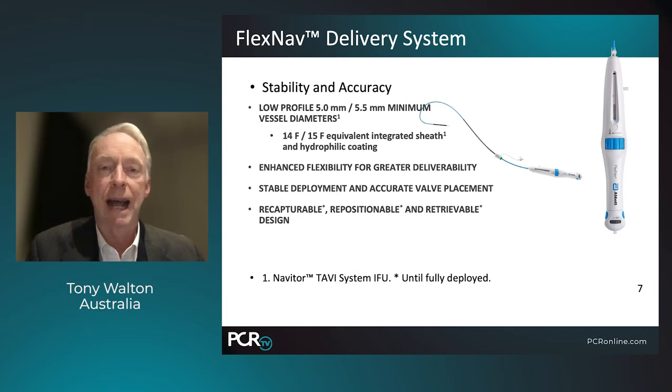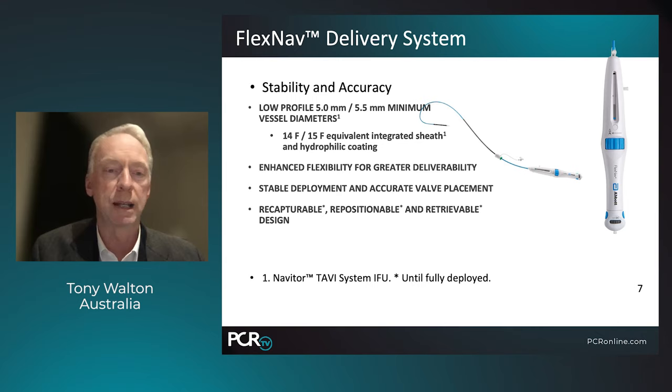The delivery system has also been substantially enhanced and is really nice to use. The profile is very low at between 5 and 5.5 millimeters, with a minimum vessel diameter access of 14 to 15 French. It features an integrated sheath with hydrophilic coating and enhanced flexibility for greater deliverability. It's very stable during deployment — you don't need a lot of pacing to position this valve — and it's recapturable, repositionable, and retrievable. It's extraordinarily flexible and deliverable around very tortuous anatomy, and is probably the most deliverable valve on the market.